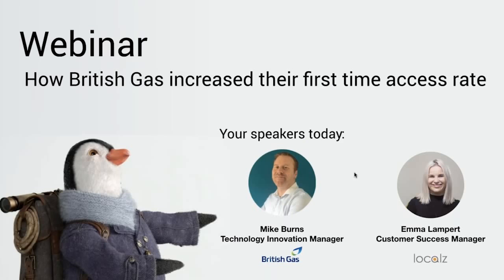Hi everyone, thanks for joining this afternoon. My name's Emma and I lead the Customer Success Function here at Locals. I'm joined this afternoon by Mike Burns, Technology Innovation Manager for British Gas. We've been working together for about the last 18 months to improve customer experience on the day of their appointment and reduce appointment abort rates.